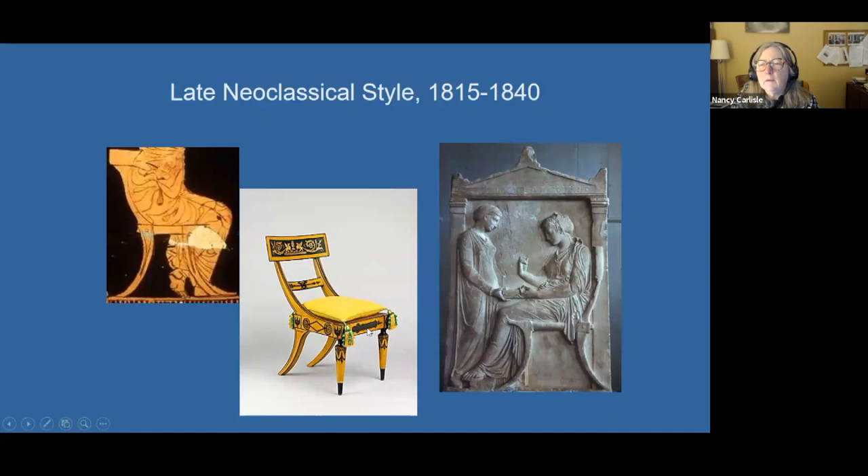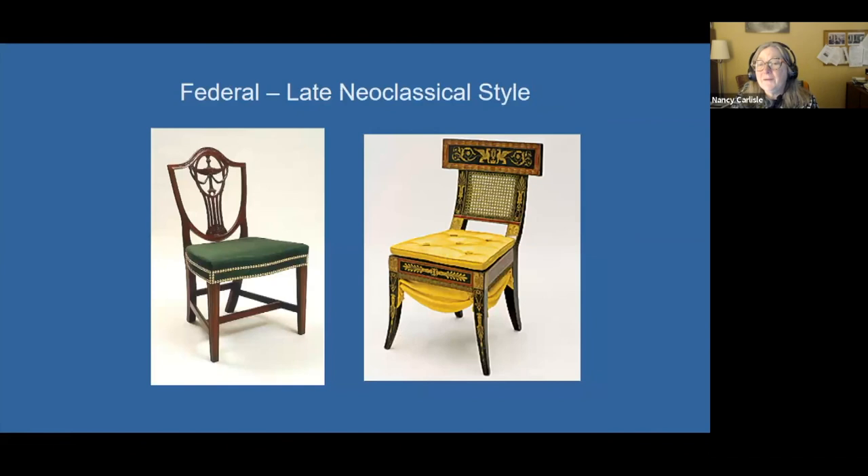Pat asks about a late neoclassical chair that had what looked like a yellow skirt. This is a Baltimore chair designed to impress. At this period we're just on the edge of the technological revolution that created loads of textiles, so we're starting to see greater availability of textiles. One way to show off your wealth would be to show off your ability to pay for textiles that had no function whatsoever — pure ornament.